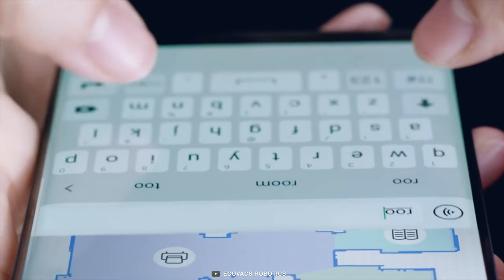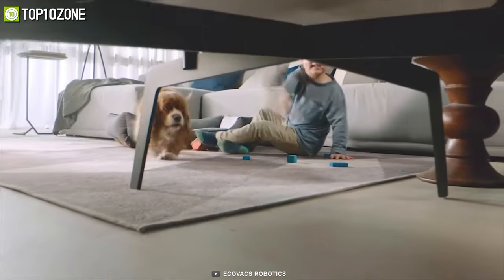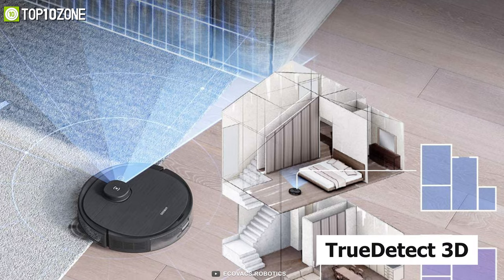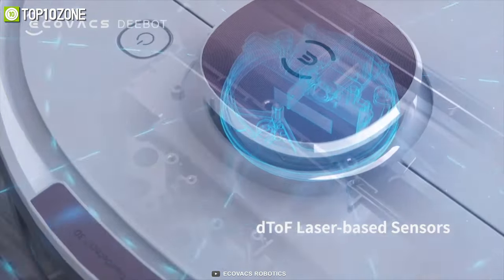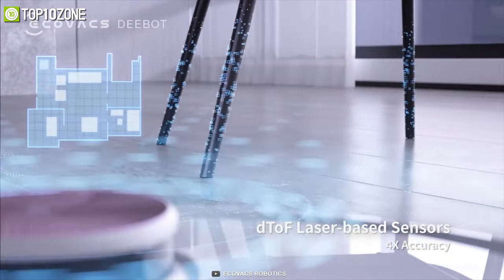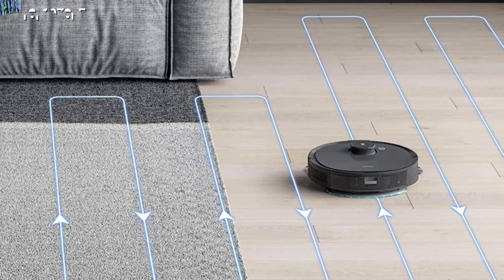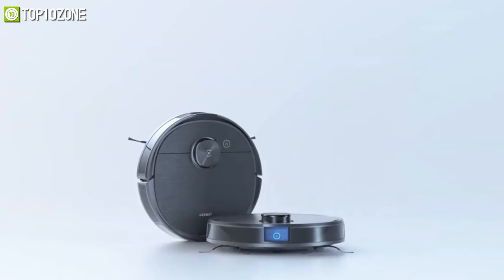To map your home, it uses TrueMapping technology and then saves those floor maps on board to provide faster and more enhanced cleaning. Its TrueDetect 3D environment perception technology helps the T8 detect objects so that it can avoid collisions and give you uninterrupted performance. When the D-Bot T8 runs low on battery, it automatically returns to the charging dock and continues where it left off when fully charged.